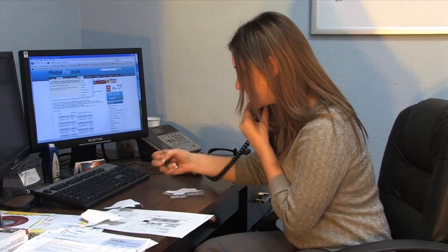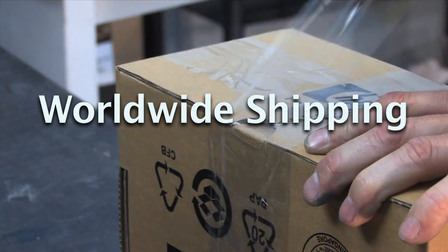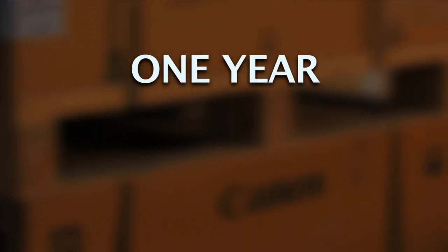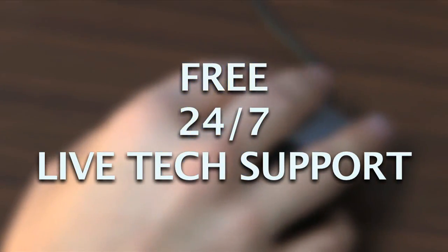Plotter Pro also has a shipping department with the ability to professionally pack and ship plotters anywhere. All refurbished and new plotters come with a one-year on-site parts and labor warranty. We will provide free 24/7 live tech support.